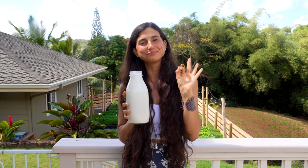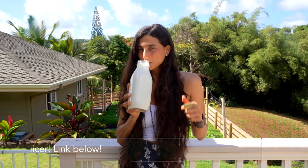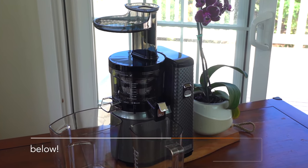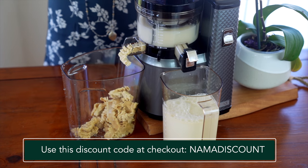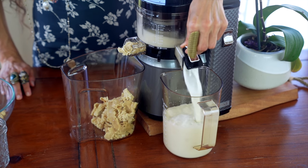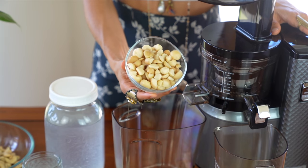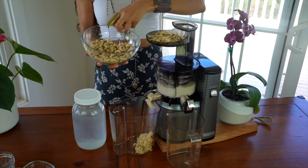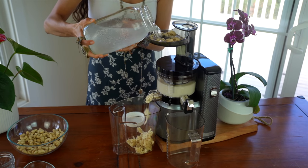Want to know my secret to making the perfect nut milk? I'm about to share it with you. You can use a blender or a juicer like mine to make a simple nut milk. I'll be using my Nama juicer today and it will take me less than five minutes. The reason why I love to use my Nama juicer to make my nut milks is because it is a clean, streamlined process. I'm not a fan of using messy nut milk bags that you have to squeeze — it's too messy and challenging to clean. With the Nama, you simply add in your nut or seed of choice, and for every one cup of nuts or seeds you put through the juicer, you follow it with two to three cups of coconut water. That's my secret.